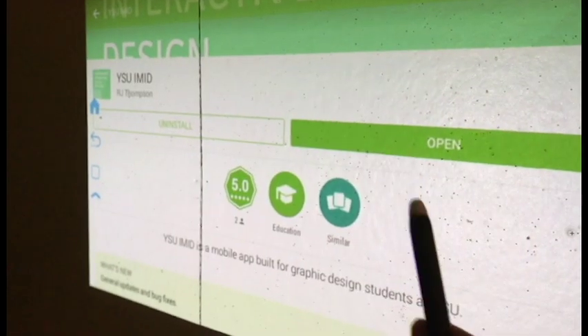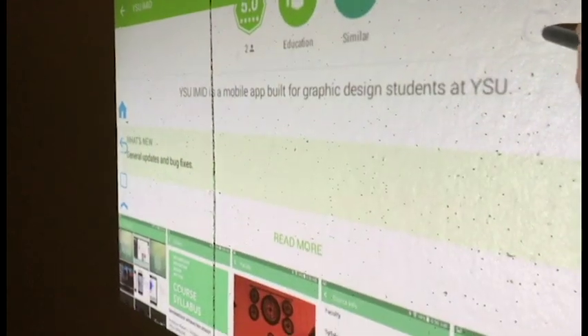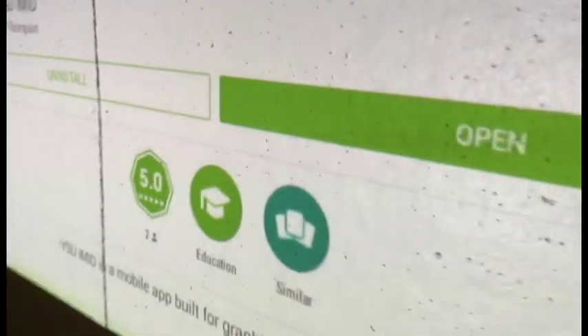This is the stylus that we're going to use to interact with the screen. Basically this is a critique wall that you can puncture — that's why you see all the little holes and the crease here in the wall.